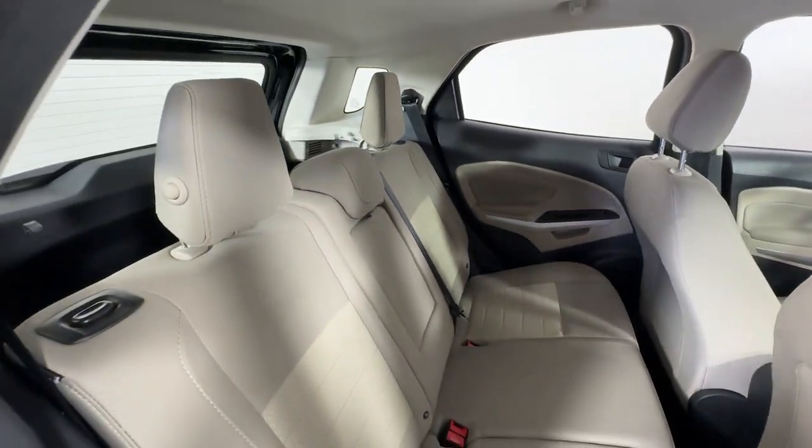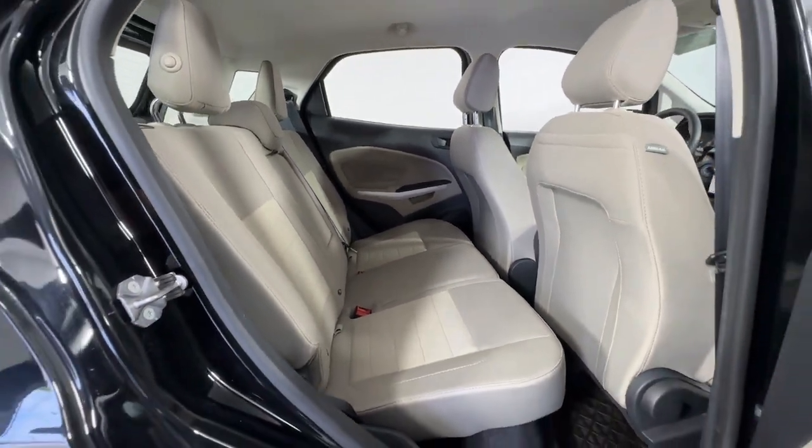Passenger friendly, maneuverable, stylish, and great for hauling cargo, it's an ideal family car.